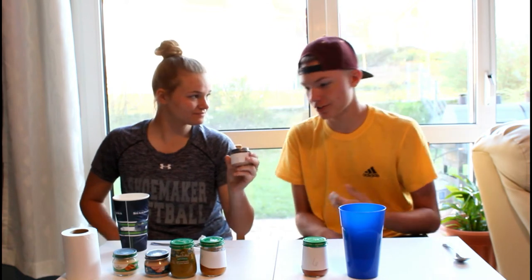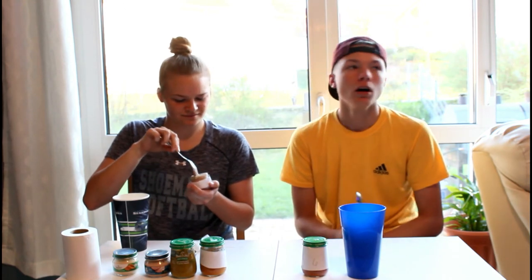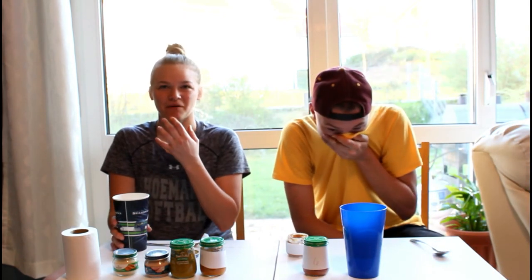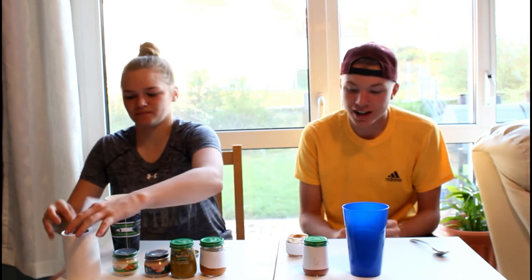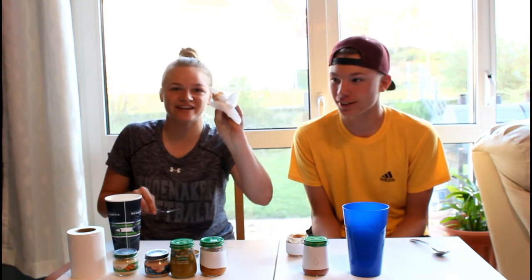It looks like neither one of you guys are going to win. This is number five. Ready? Three, two... That was tuna. No. Oh my God, that was not tuna. You have to guess — what do you think it is, Andrew? I'm going to say turkey. It's beef. Oh my God, I was going to say roast beef. It looks like snot.